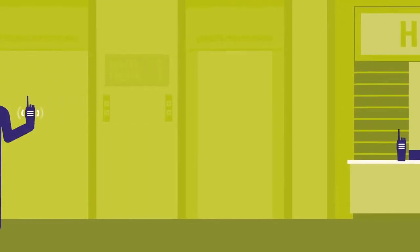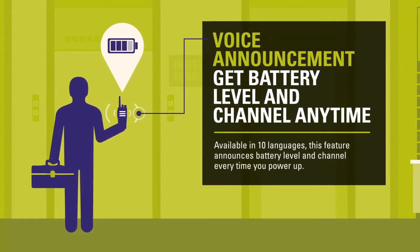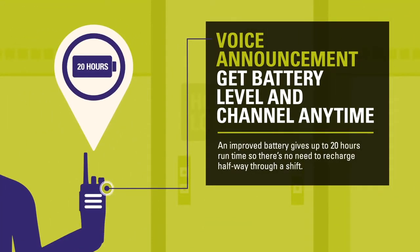Voice Announcement gives you the information you need to be prepared. Available in 10 languages, this feature announces battery level and channel every time you power up. And with the long life battery, you get up to 20 hours run time, so there's no need to recharge halfway through a shift.